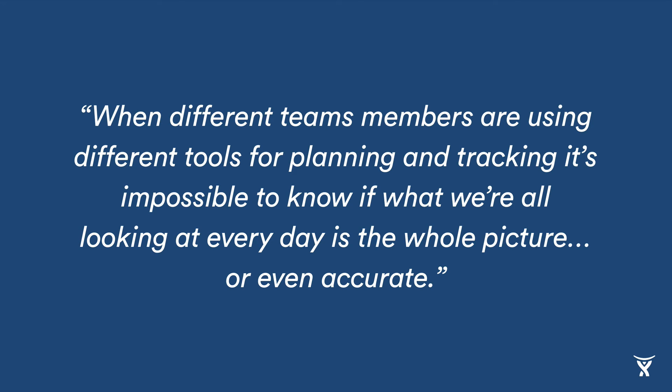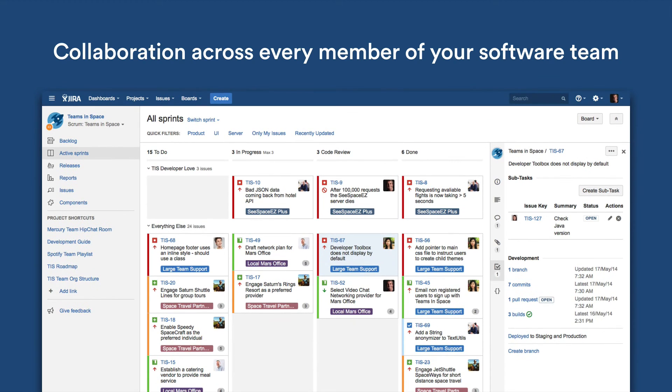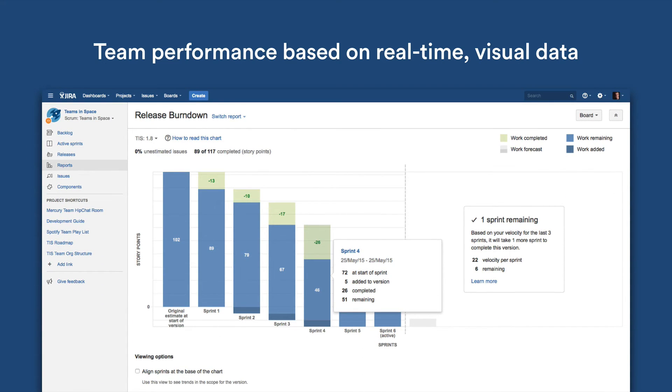The first pain point we often hear involves different team members using different tools, and the lack of collaboration and communication that arises as a direct result. In a customer's words: 'When different team members are using different tools for planning and tracking, it's impossible to know if what we're all looking at every day is the whole picture, or even accurate.' For this reason, we didn't design Jira Software for a single person or a single role. Jira Software was built to be the single tool that every member of your software team — developers, product managers, dev managers, quality engineers, designers, tech writers — can use to collaborate, track, and ship software. As a result, Jira Software captures real-time performance data on all teams and team members, providing accurate, up-to-date data crucial for retrospectives and determining how to best improve team performance each sprint.